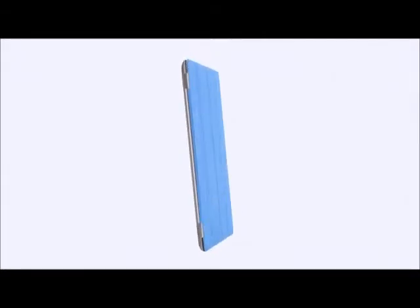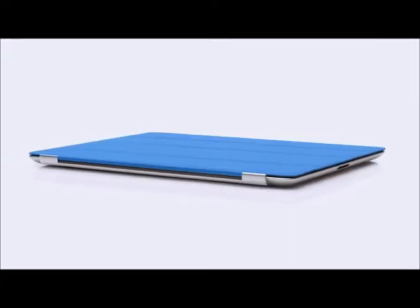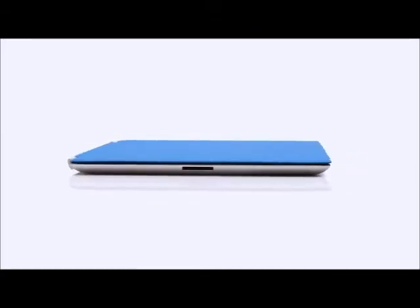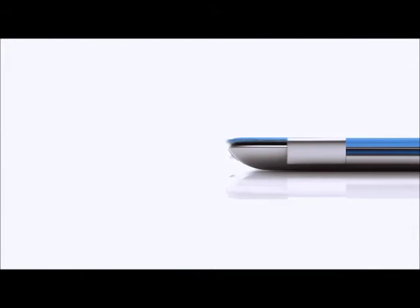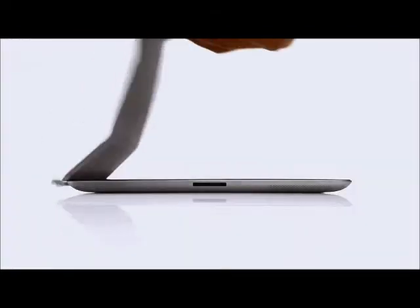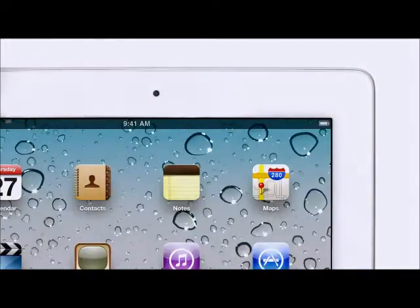We wanted to figure out a way to protect the display without compromising the iPad's size and weight. So rather than developing a separate case, we created a cover at the same time that we were actually designing the iPad. The two are made to work together. It attaches magnetically, it aligns perfectly, and it's just as easy to remove. When the iPad detects you've opened the cover, it immediately wakes from sleep.